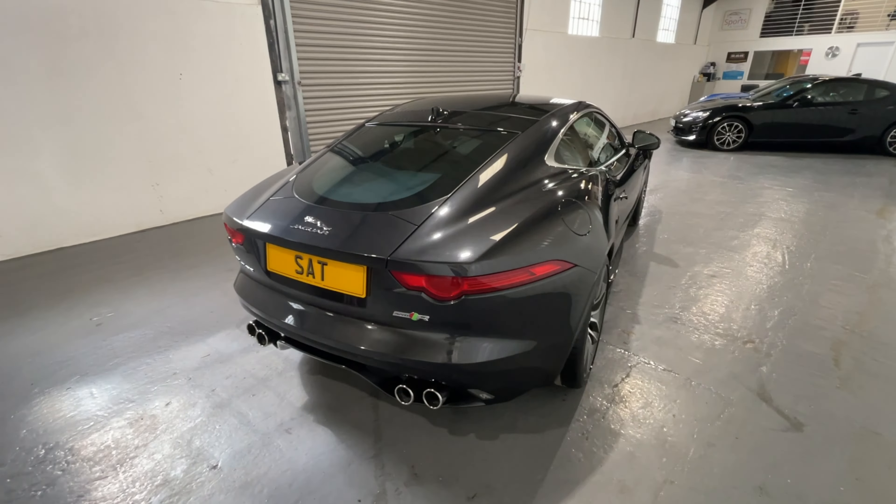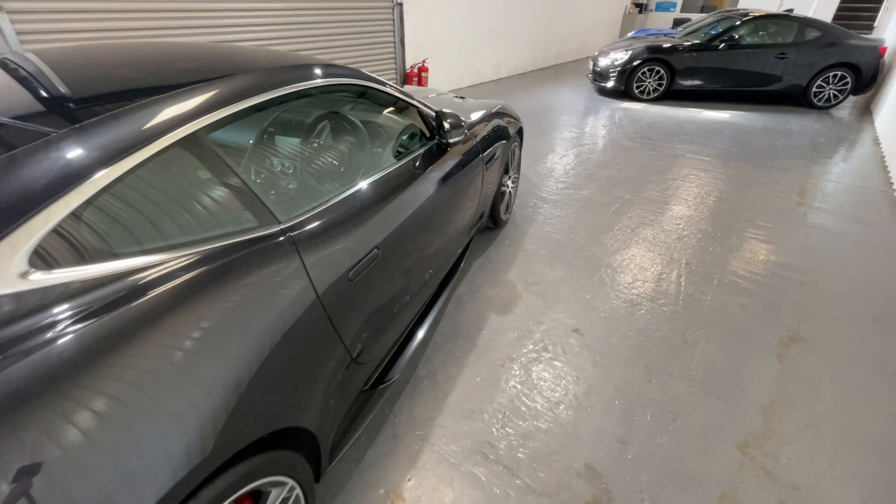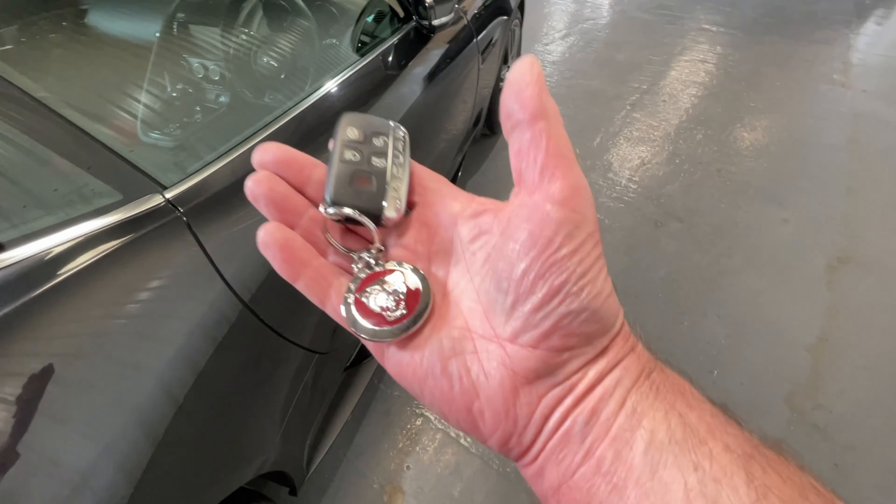If Jaguar had got the F-Type wrong, it could have cost the company its reputation. And that is why so much effort was put in at every stage in taking this car, which has its heritage, its roots, its design principles deep within the DNA of Jaguar Land Rover, and emerged as a truly world-class and world-beating sports car.